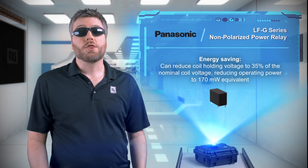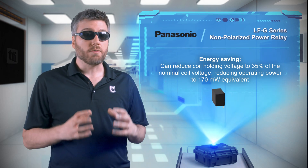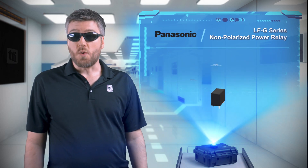To save energy, designers can reduce the coil holding voltage to 35% of the nominal coil voltage, dropping the operating power to 170 milliwatts.